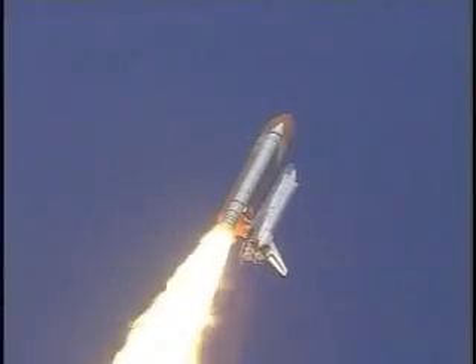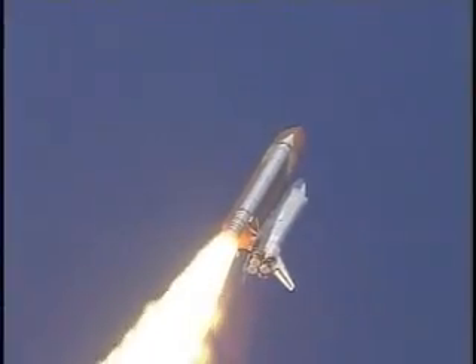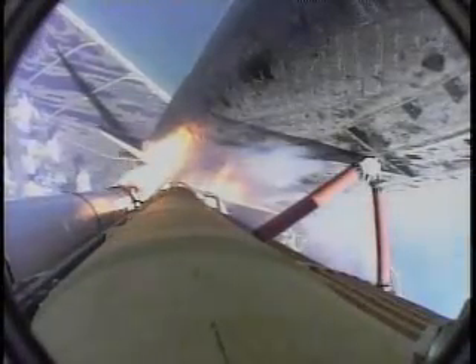Atlantis is heading into a head-down position, on a 51.6 degree, 137 by 36 statute mile orbit. Atlantis is at 2 miles downrange from the Kennedy Space Center at an altitude of 2.8 statute miles.